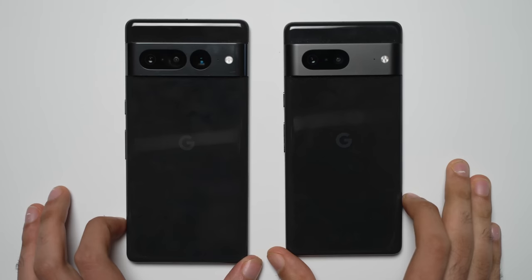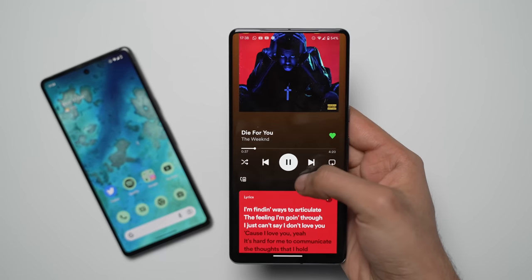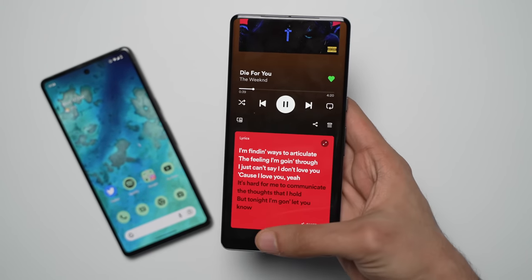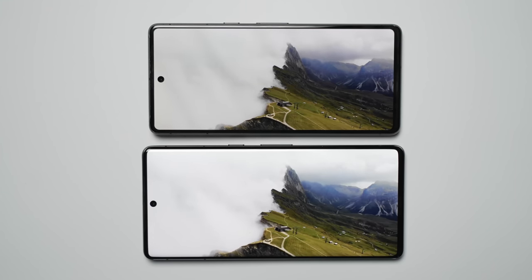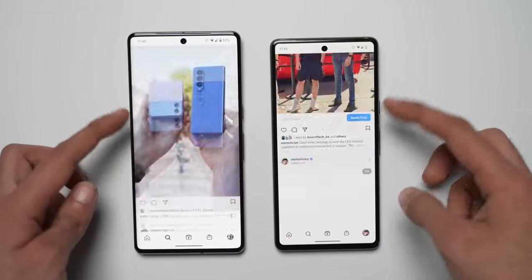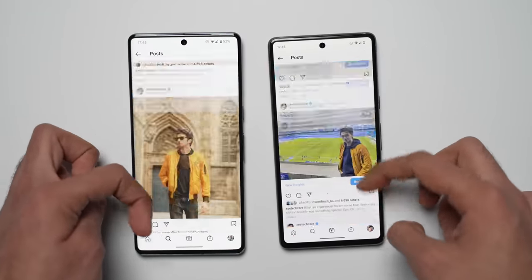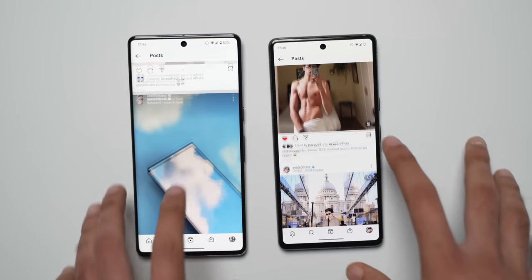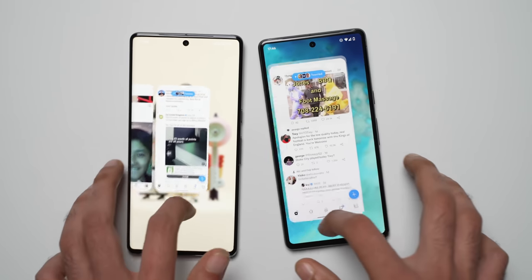I'm going to start with the number one complaint from last year's model, which was the software bugs. I'm happy to report that in my experience, the Pixel 7 and 7 Pro have been really, really good with no issues. I had more bugs on my iOS 16 iPhone 14 Pro Max than Android 13 on the Pixel 7 series. This has been the smoothest Android experience for me this year.